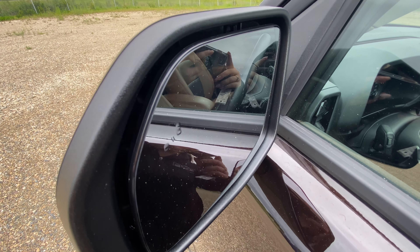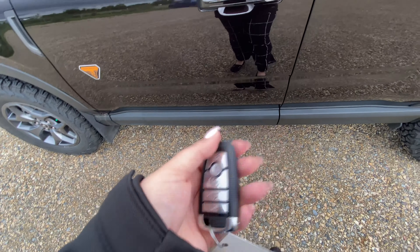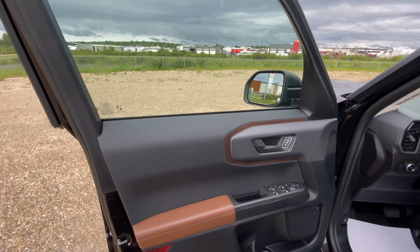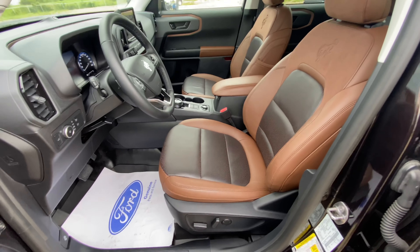Coming to the driver's side, we have the blind spot monitoring system on the window. There's our key fob opening up the door. You can see we have the beautiful brown trim on the seats and the door.